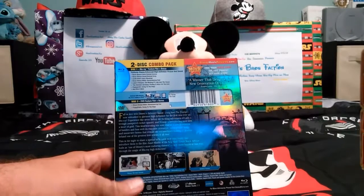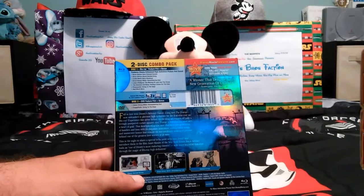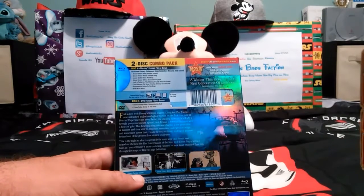There's also a Disney Second Screen feature, but that's only if you have an iPad, iPhone, or iPod. So I'll show you what's inside.